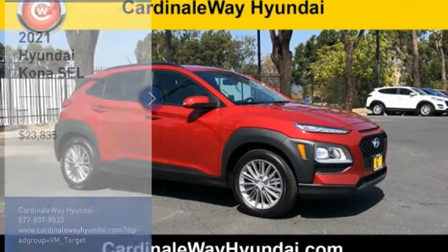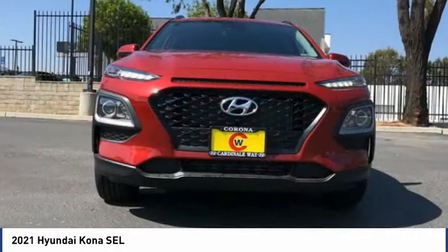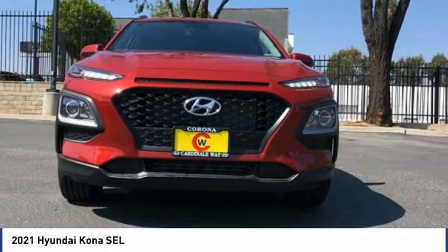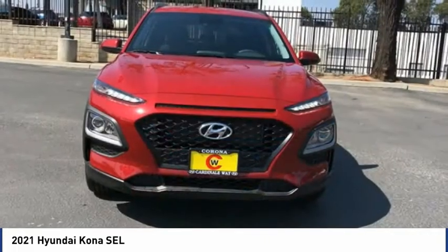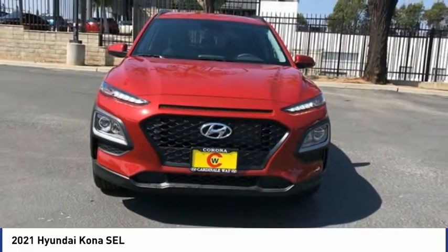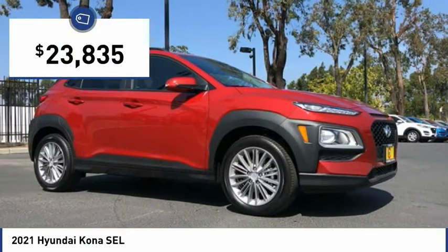Looking for the right vehicle? Check out the 2021 Kona. The Hyundai Kona provides a wide variety of functionality in a small SUV body. The energetic design is perfect for those looking to marry their adventurous side with their urban lifestyle, and is priced below $25,000.